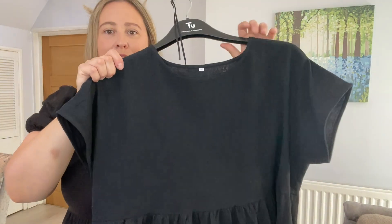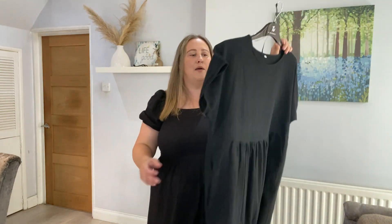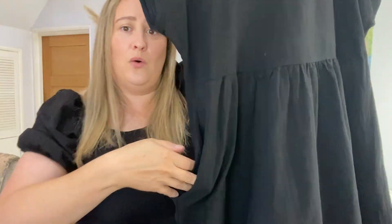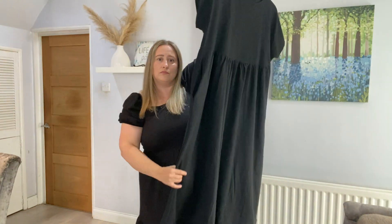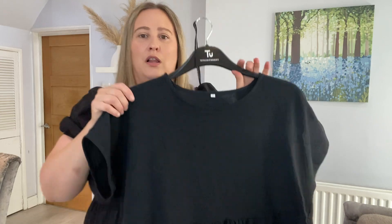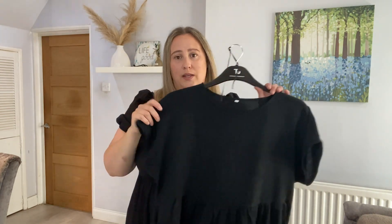Now I'll show you everything I picked up for myself. The first dress is this black, very casual midi-length number. When I ordered it I thought it was going to be like a stretchy t-shirt material, but it's not — it actually feels like linen. This dress has also got pockets, which is great. It's very plain and I thought it would be great for just hanging around, sitting in the garden, running errands, going to the beach — very casual with some sandals. I believe this was £10.29.